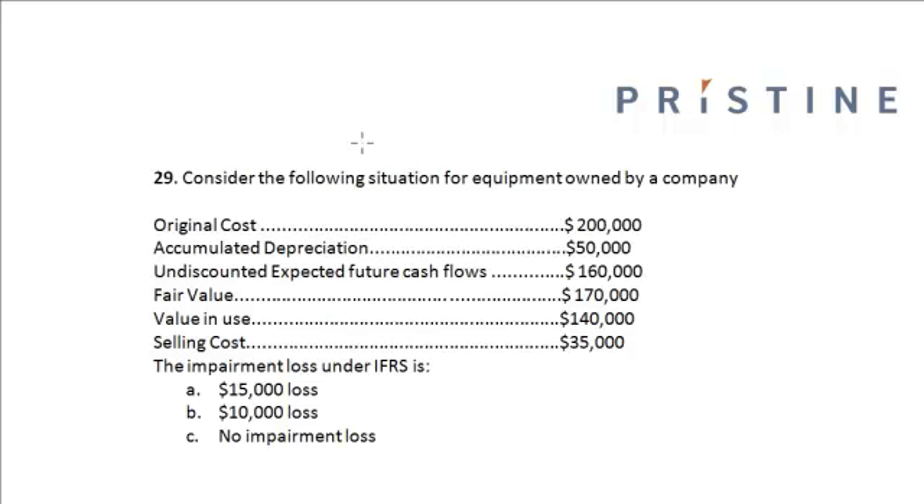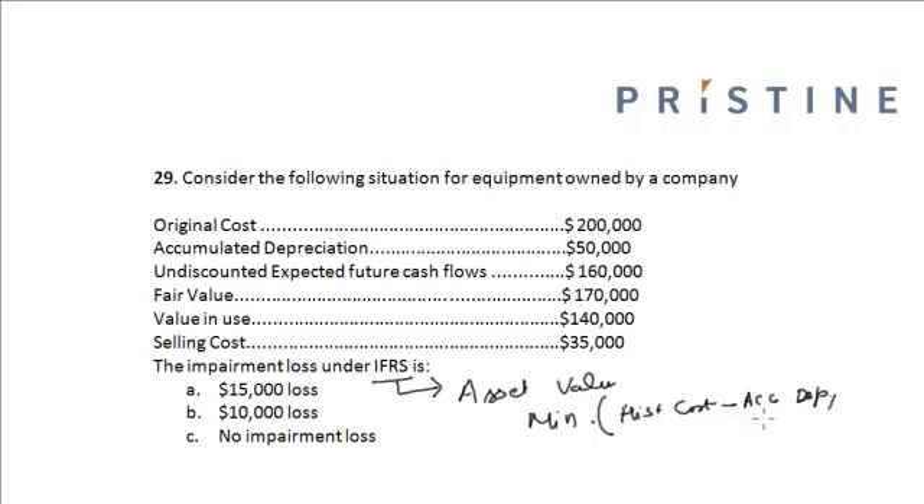This is a question for long-lived assets. Under IFRS, the asset value is the minimum of the carrying value — that is, historical cost minus accumulated depreciation — or the recoverable amount, which is the greater of net realizable value or value in use.